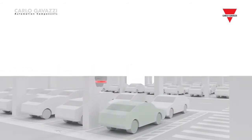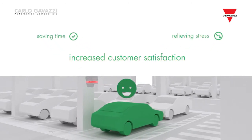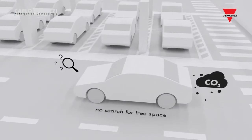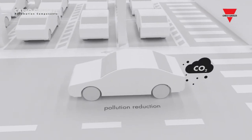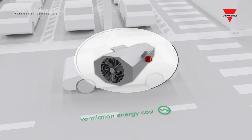Drivers highly appreciate this service as it saves time and relieves stress, resulting in increased customer satisfaction. The search for parking spaces is almost eliminated, and the pollution from exhaust gases is reduced, cutting energy costs for ventilation.